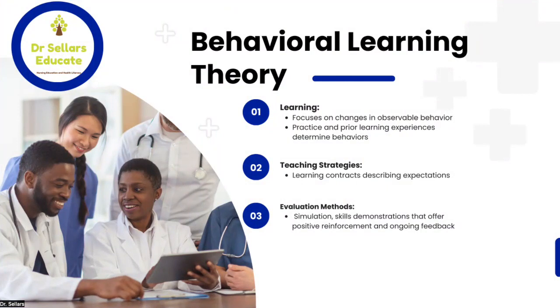Let's jump into key concepts related to the behavioral learning theory. The first category is learning. This theory focuses on changes in observable behavior. The individual learner looks at what behaviors they see in the clinical and didactic settings and makes practice decisions based on those observed behaviors. Prior learning experiences and observed practices together determine what practice decisions the learner will make.